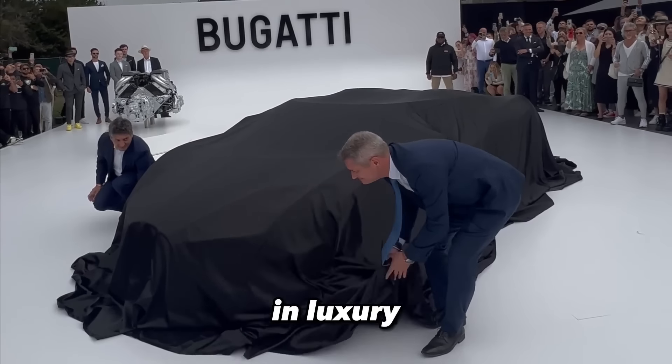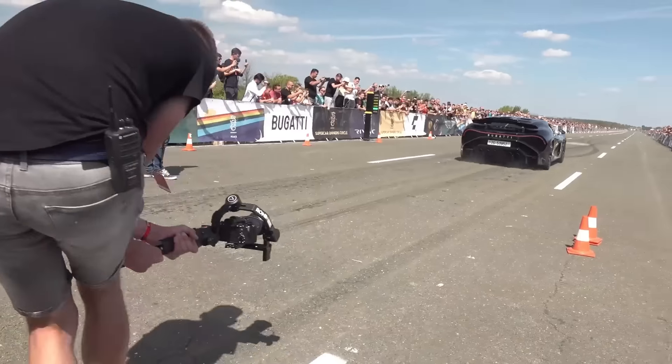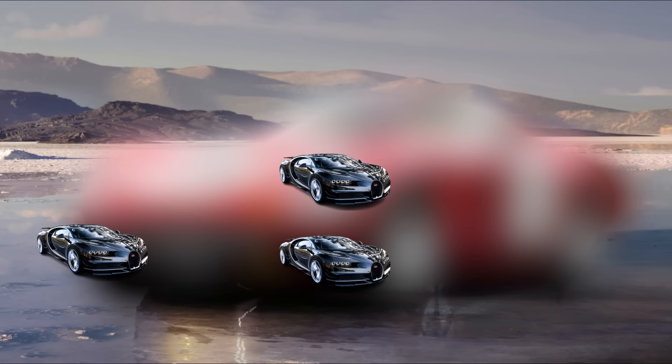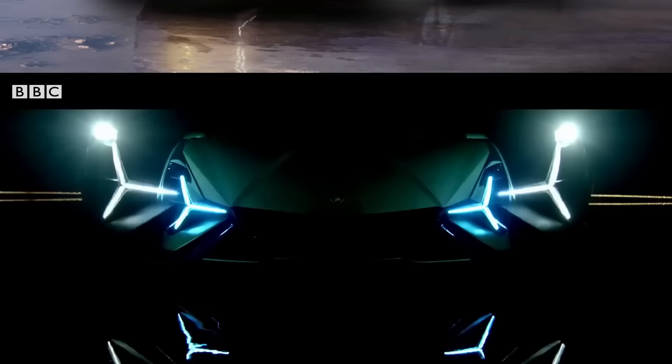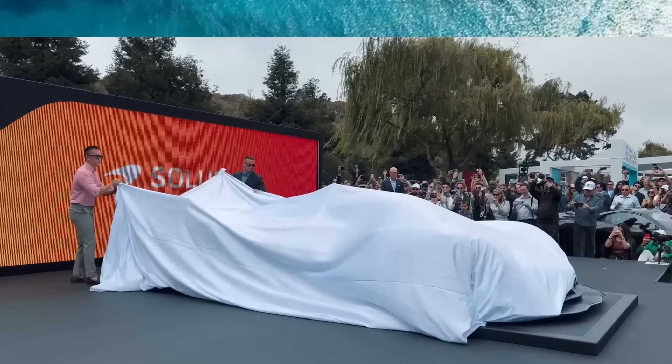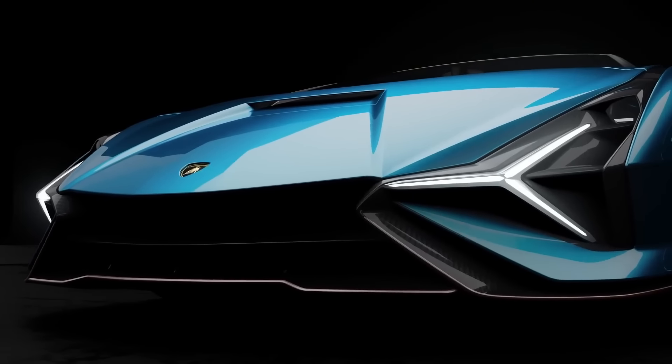Get ready to witness the ultimate in luxury and speed — from cars that cost more than 20 Bugattis combined, to futuristic models straight out of a sci-fi film. And if you want to see a car that cost more than an island, make sure to watch until the end.